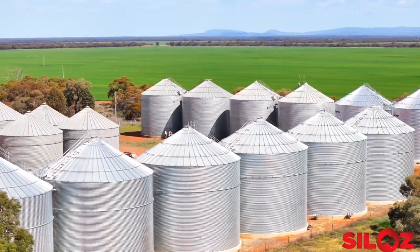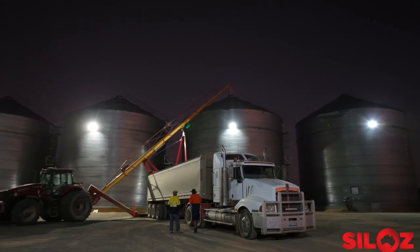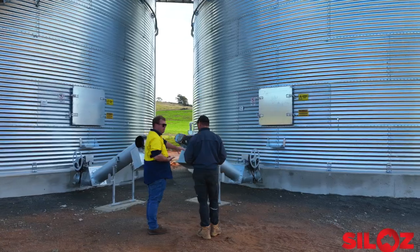Sealed silos are important to Australian grain growers. They are seen as best management practice for phosphine use. Sealed silos by Silos and Optimum Silos meet and exceed the Australian standard AS 2628.